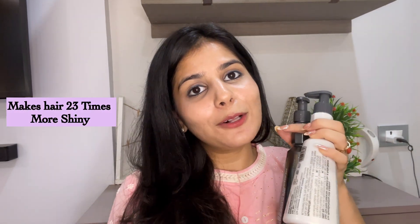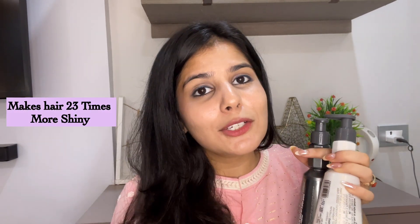Now talking about the product, what really intrigued me is the claim that after using it your hair will be more shiny, so I was very excited. This is also curated by hair care professionals and it's enriched with a unique shine tonic. It has active proteins like rice protein and silk protein.